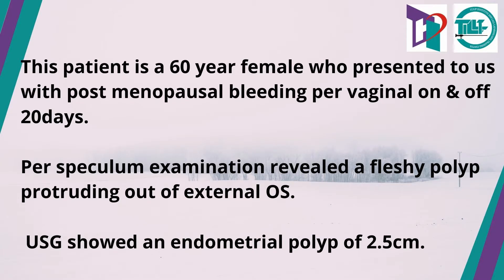This patient is a 60-year-old female who presented to us with post-menopausal bleeding per vaginum since 20 days. Her speculum examination revealed a fleshy polyp protruding out of the external os, and her ultrasound revealed an endometrial polyp of 2.5 cm. Hence, a plan of hysteroscopy-guided excision of the polyp was made.